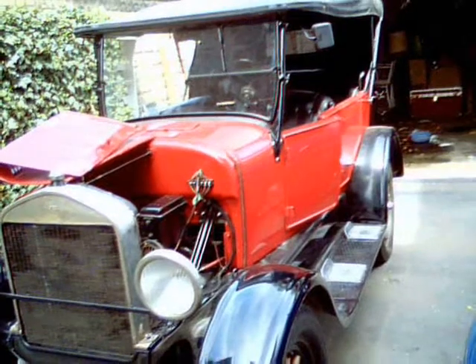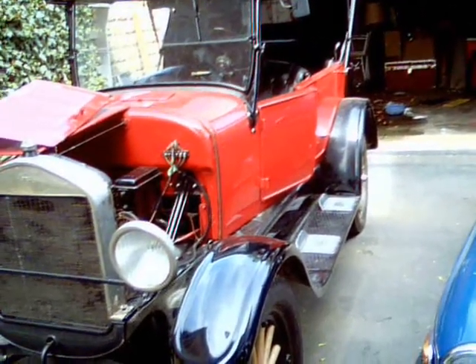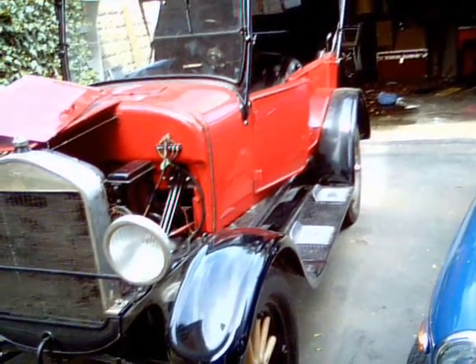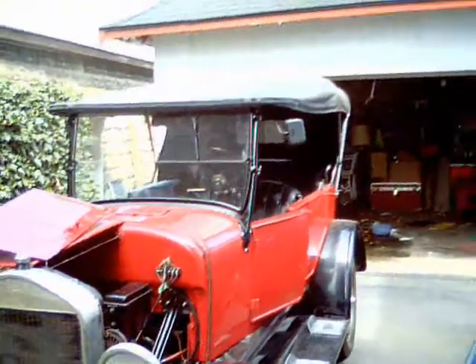I've been trying to get a video of this 1927 Model T now for a while. We finally got it running back together, running good. We've had it out for a couple cruises now, and I just thought I'd show it to you guys. Maybe start it up and you can hear it running.